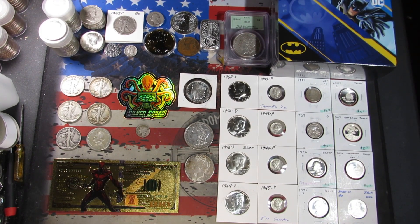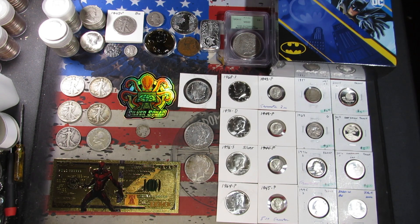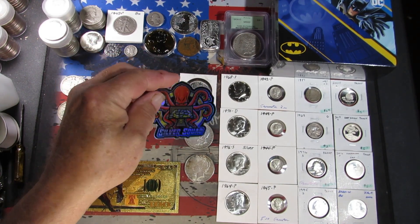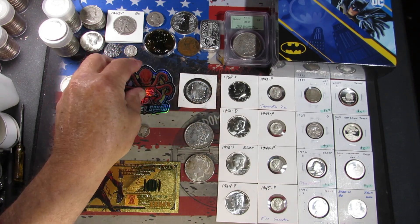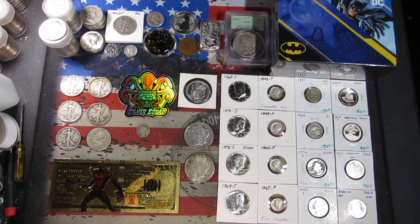That's the end of this package. We'll set these off to the side and hopefully fit the last package on here too. And I can't forget my silver squad sticker that he replaced for me — the holographic one that I lost somewhere. It must have fallen in the trash. Okay, we'll be back — hopefully we'll get package four laid out here.